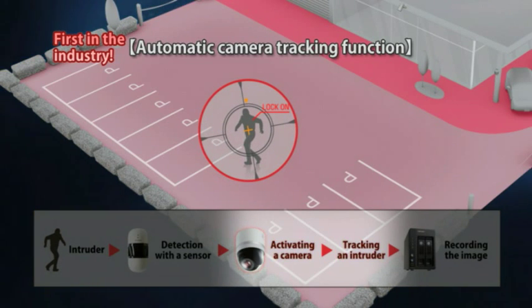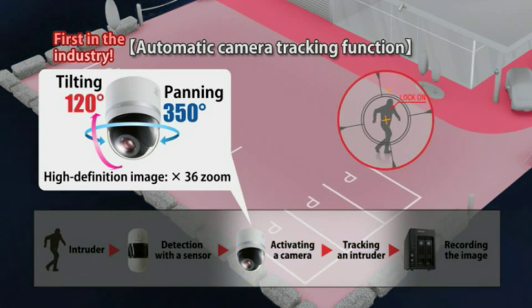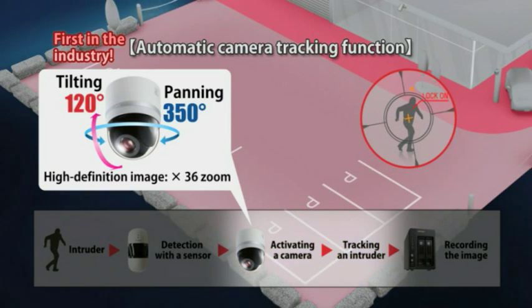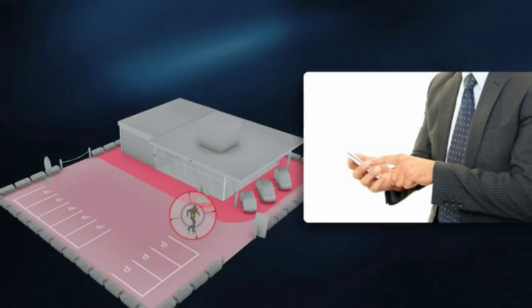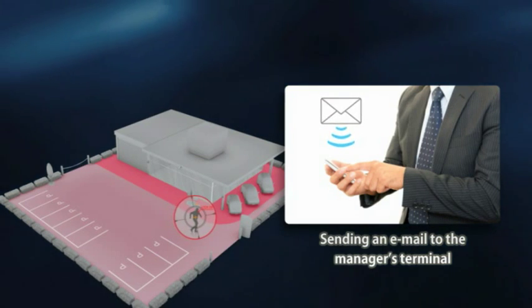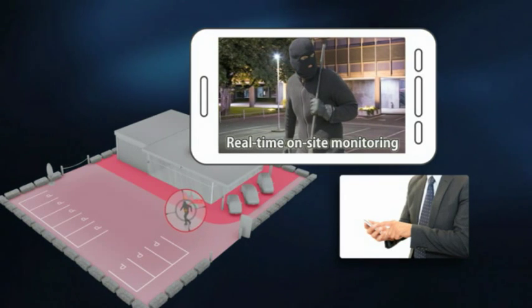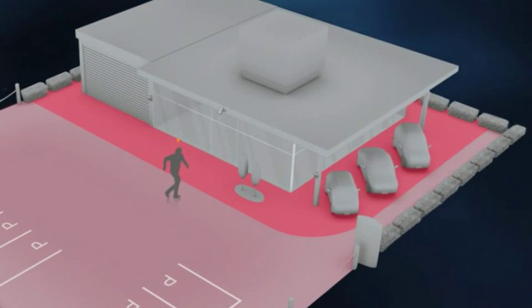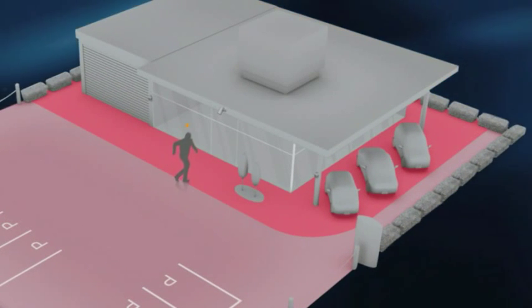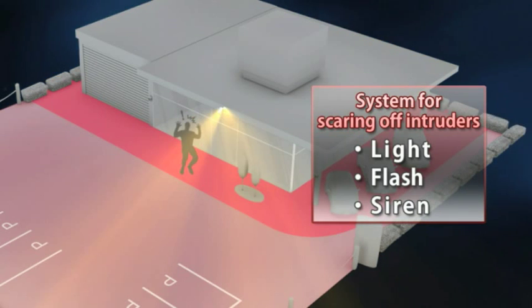If the intruder ignores the warning and walks onto the showroom, a high-definition camera automatically tracks the intruder and the image is recorded. At the same time, the system informs the manager of the situation via email. The manager can remotely monitor the on-site image on a real-time basis from a smartphone or PC. If the intruder enters Security Area 2, a light, flash, siren, and other functions are activated to scare off the intruder.